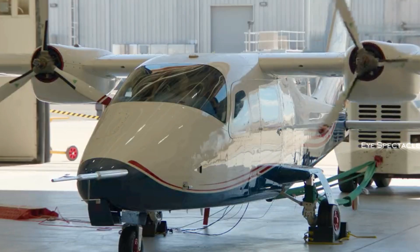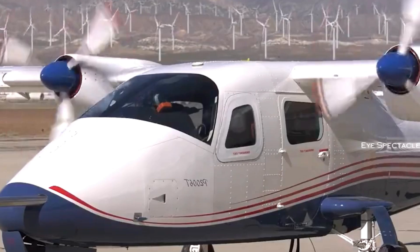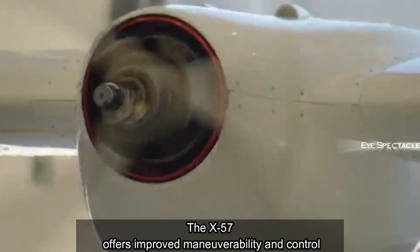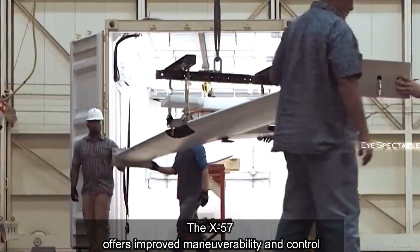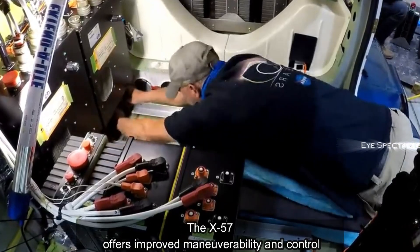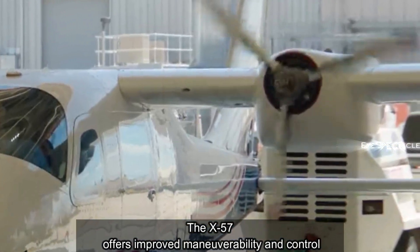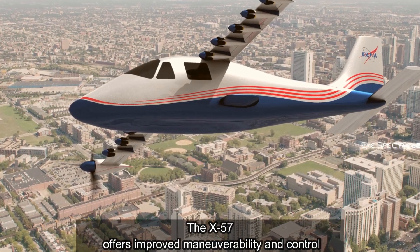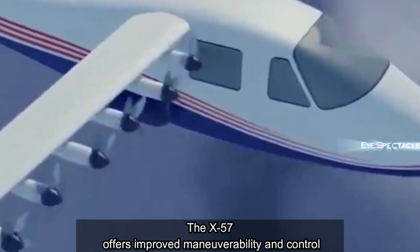The X-57 is far from your average airplane. Its most striking feature is its propulsion system — a network of 14 electric motors strategically placed along its wings. This unconventional design is the cornerstone of NASA's ambitious goal of revolutionizing air travel through electric propulsion. By distributing power across multiple motors, the X-57 promises unmatched efficiency, reduced noise pollution, and reduced emissions compared to traditional jet-powered aircraft.